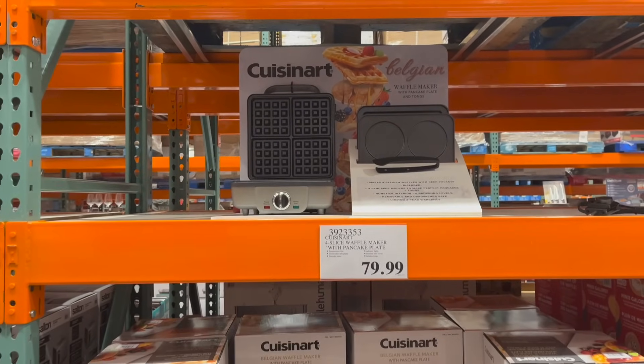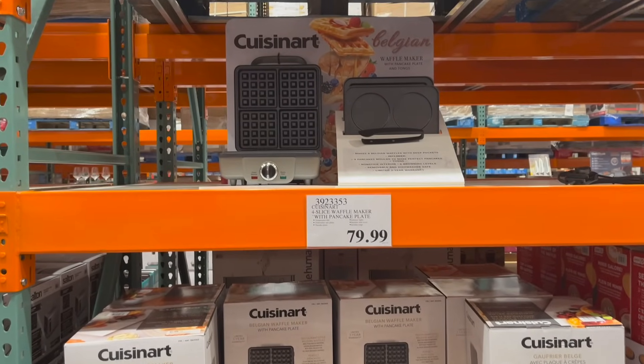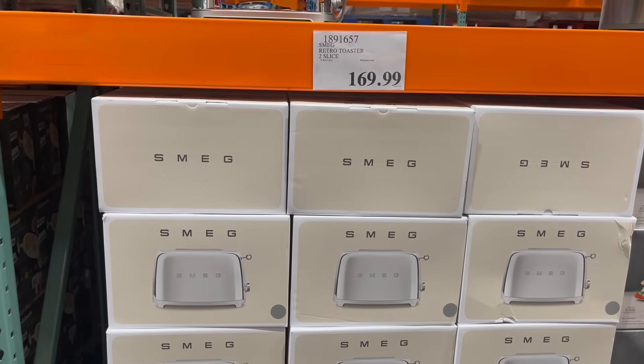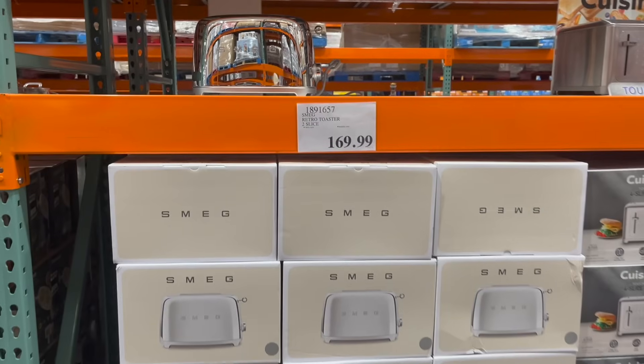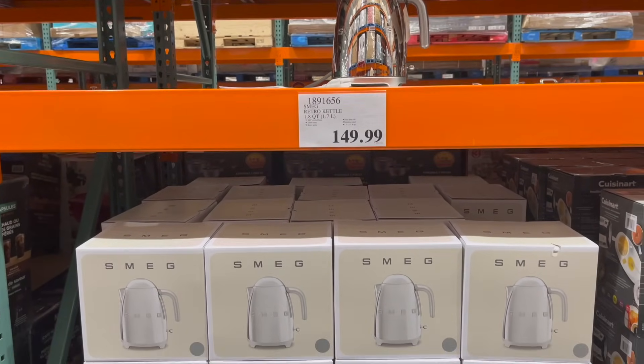Or the Cuisinart Four-Slice Waffle Maker with Pancake Plate for $80. How gorgeous is this Smeg Retro Two-Slice Toaster — absolutely beautiful — $170. Some expensive toast! And this to match: the Smeg Retro Kettle for $150. How beautiful.